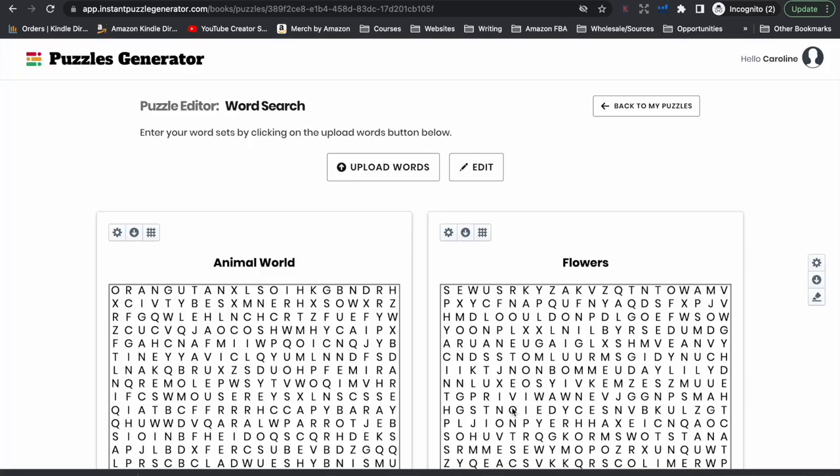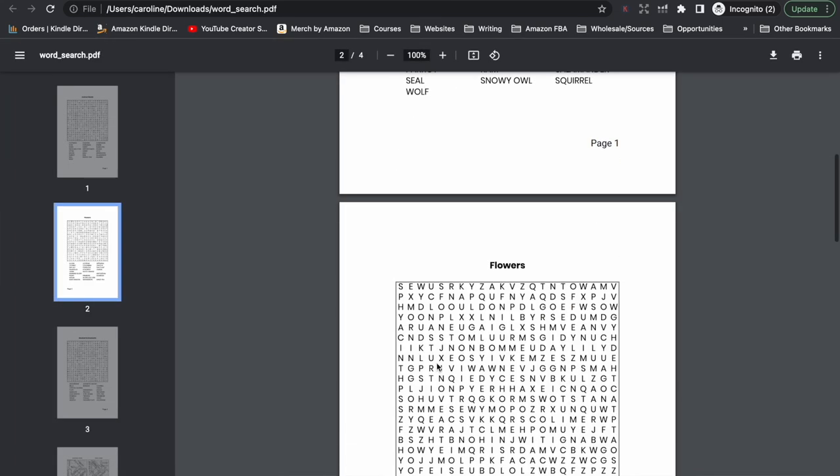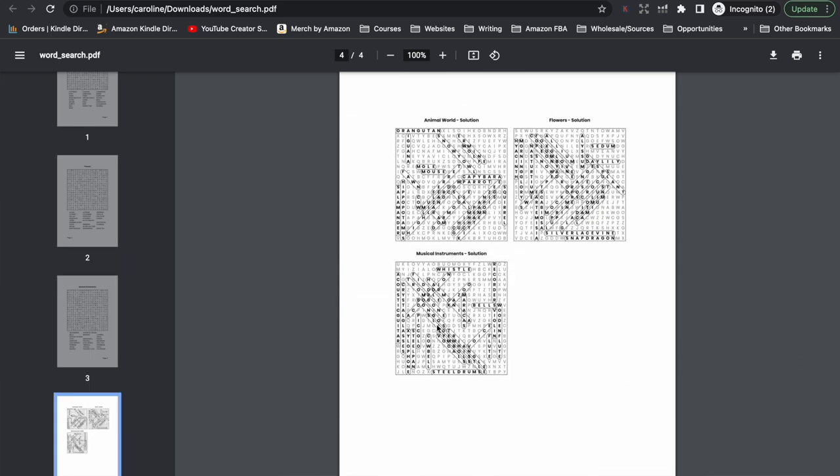From there, we click download and we have a file available now to upload into Amazon. If we open up this file, you can see what it's going to look like — we've got the first word search, the second and the third, and then we'll have the solutions page at the very end. You can see that solutions do not need to be huge — they do not need to fill the whole page. You can easily see with four solutions per page where the actual words are in the word search.